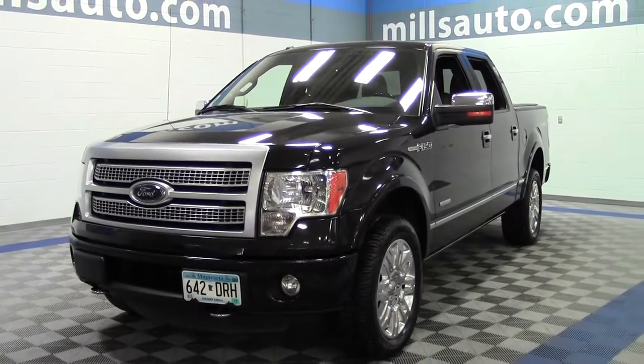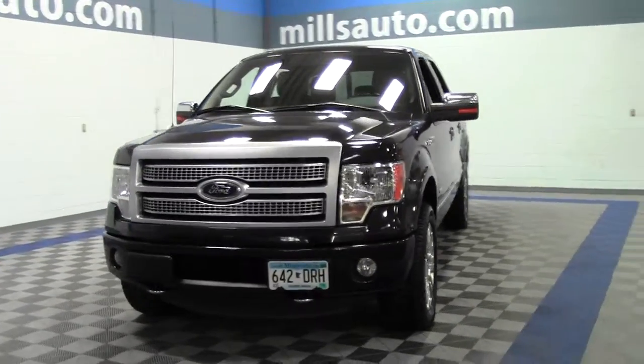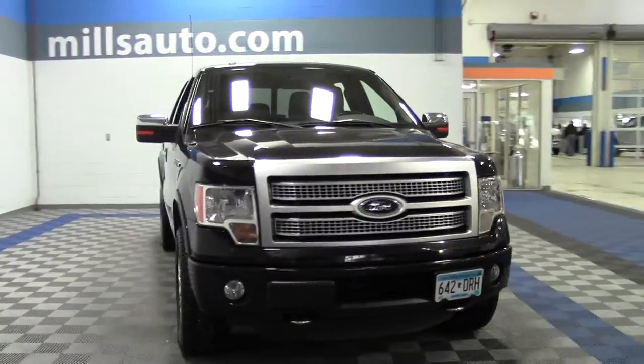Welcome to millsauto.com. You're looking at the 2012 Ford F-150 SuperCrew Platinum — it's the F-150 you've been drooling over. 60,000 miles.